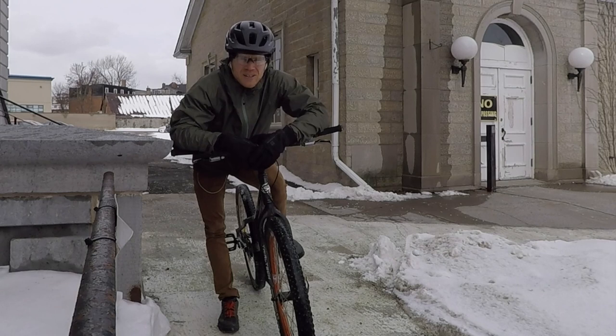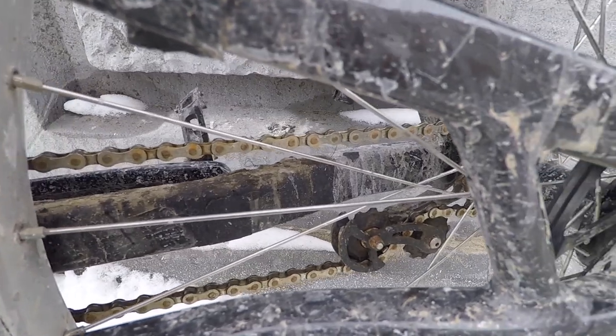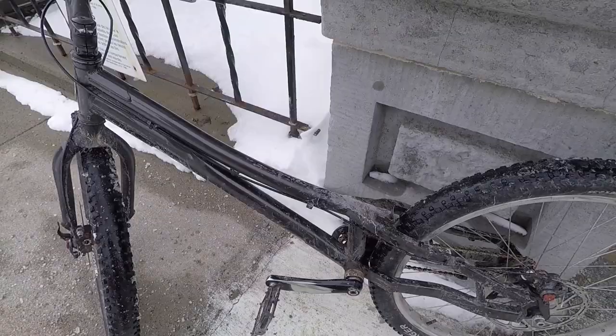I'd really like to do that without any hops. It's difficult to do streety things on a real trials bike. If I didn't have this thing, I wouldn't be riding at all.